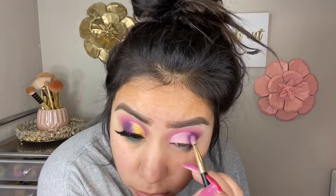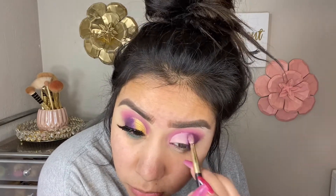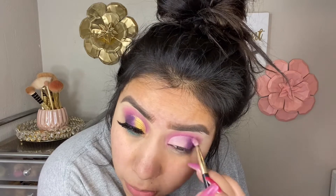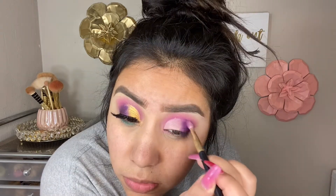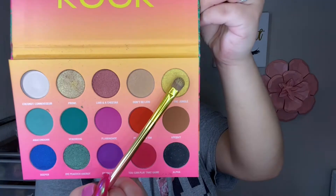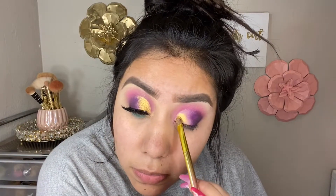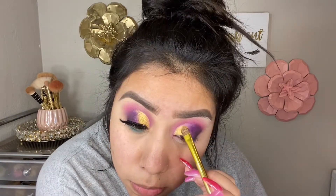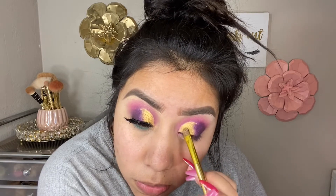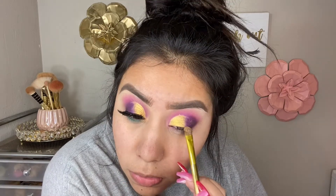Next I'm taking a little bit of 'Feline Myself' and packing that on the lid so we don't lose it when we apply 'Alpha,' the black shade, blending it out as much as I can. Then I'm going in with the shade 'King of the Jungle,' applying it with their packer placement brush — basically a little flat brush — which is best for packing on shimmers.